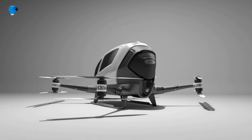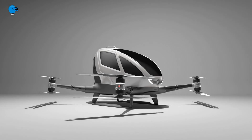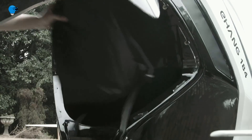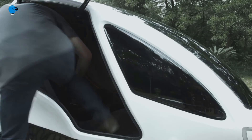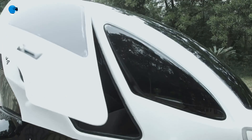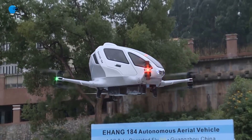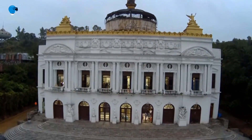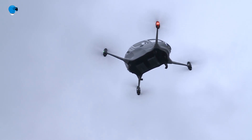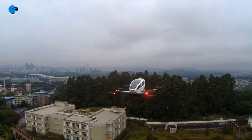Number 1: EHang 184 Autonomous Aerial Vehicle. Chinese drone manufacturing company EHang has designed and developed the world's first electric-powered autonomous aerial vehicle (AAV), named the EHang 184. The AAV is a low-altitude drone that can carry a single passenger for 23 minutes of flight at sea level. It was introduced at the Consumer Electronics Show (CES) in January 2016.